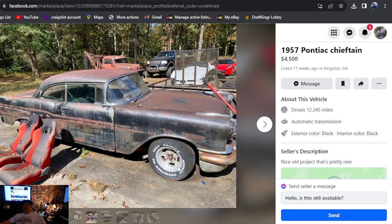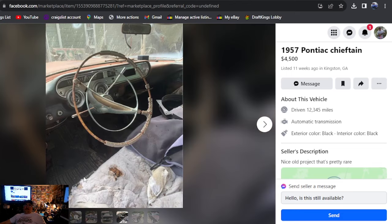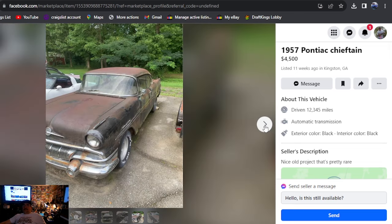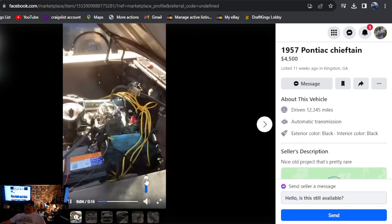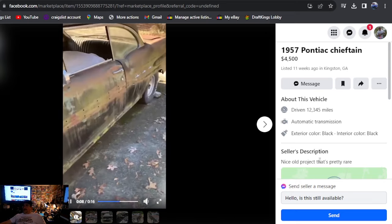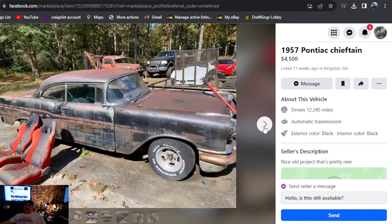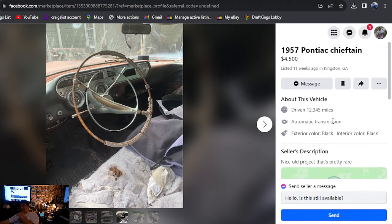1957 Pontiac Chieftain — that's how it's posted. $4,500, listed 11 weeks ago, Georgia. I see an exhaust pipe poking out behind the wheel, aluminum slots maybe all the way around it, and that beautiful steering wheel has fallen apart, though it does have the dash in it. This car even runs — we got a runner! Nice little project. They say it's pretty rare. I'm looking for one with a set of slots. You're going to get a bill of sale with this car.